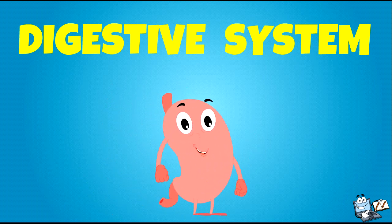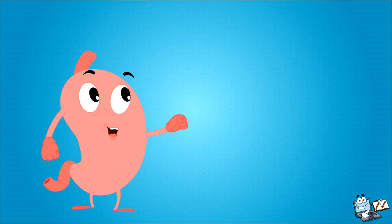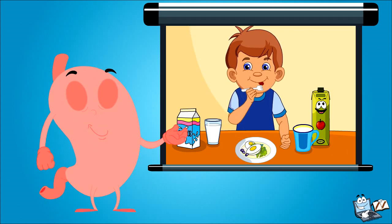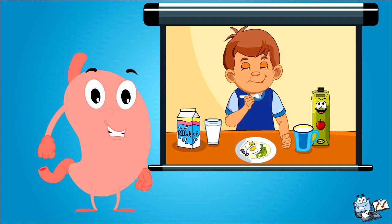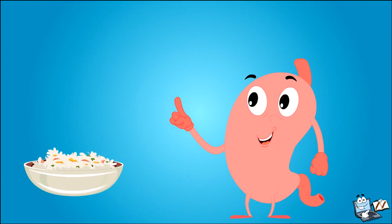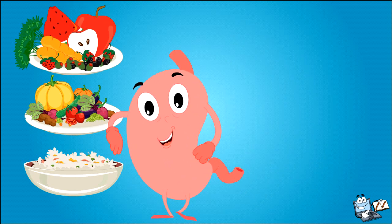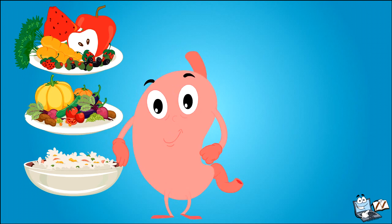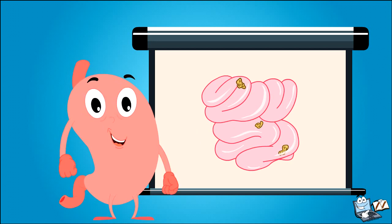Today we'll learn about our digestive system. We all know that food provides us energy. Energy is obtained from food in the tiny cells of your body, but the food we eat — for example rice, vegetables, and fruits — cannot be directly used by our body to get energy. The pieces of food are too big, even after we chew them.